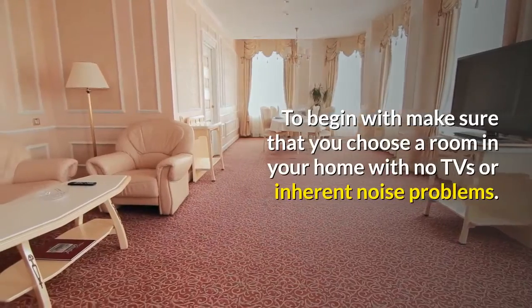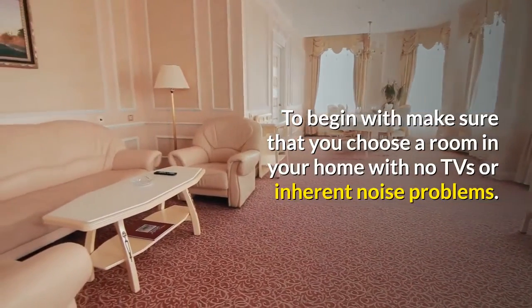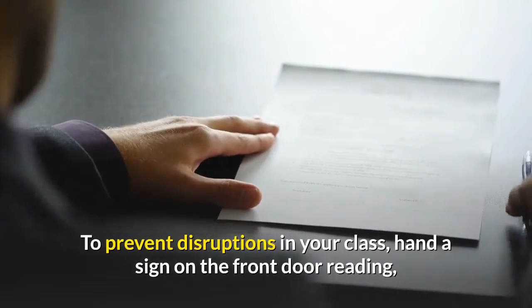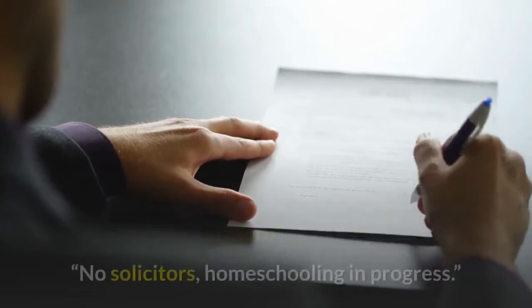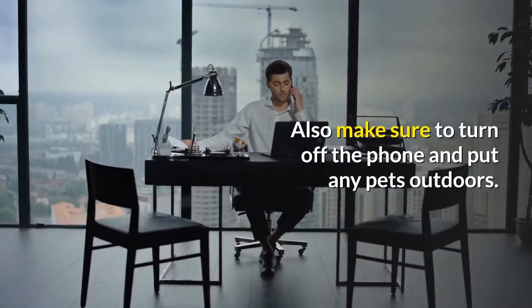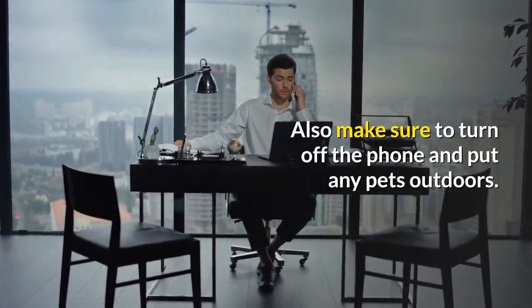To begin with, make sure that you choose a room in your home with no TVs or inherent noise problems. To prevent disruptions in your class, hang a sign on the front door reading, "No solicitors, homeschooling in progress." Also make sure to turn off the phone and put any pets outdoors.